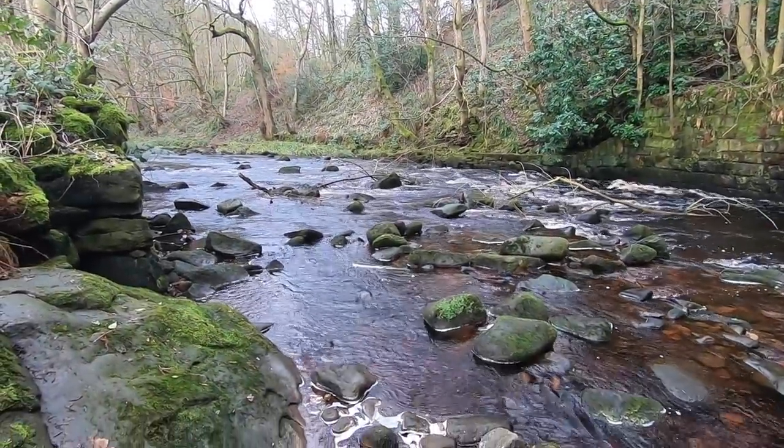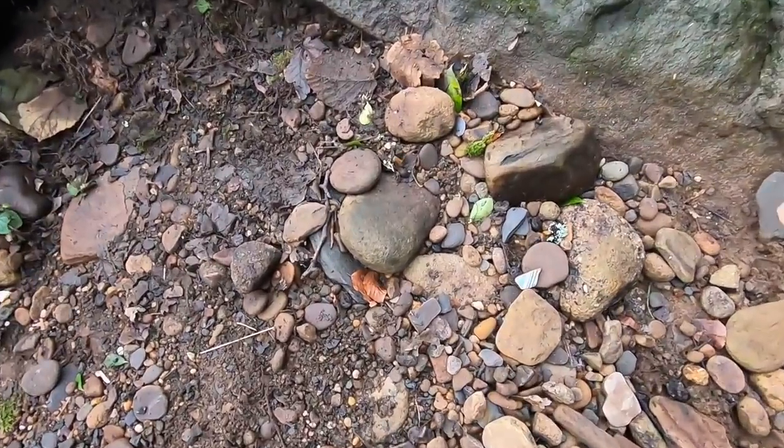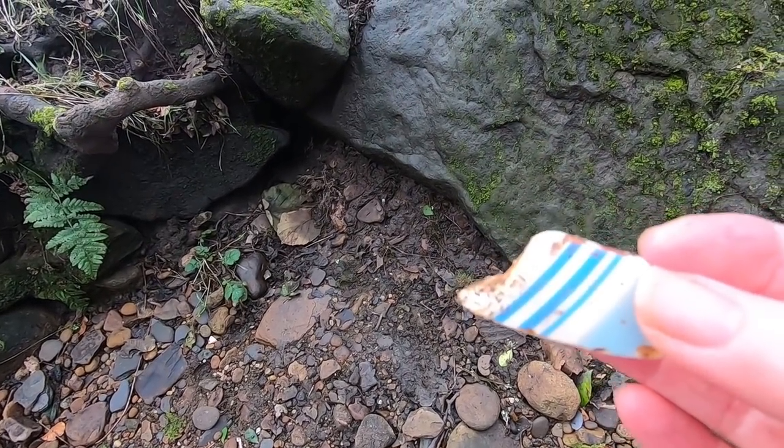We've decided to walk on and see if we can find another area along this river. On the way I found this, so I thought I'd show you — it's very pretty and it's blue and white stripes. Can't beat a bit of blue and white stripe pottery.